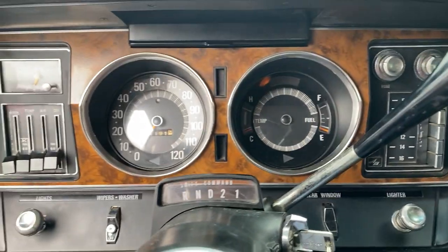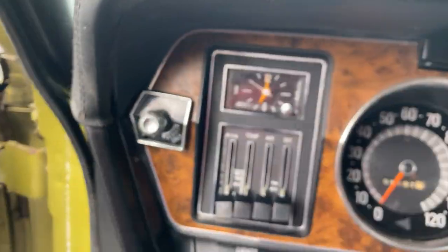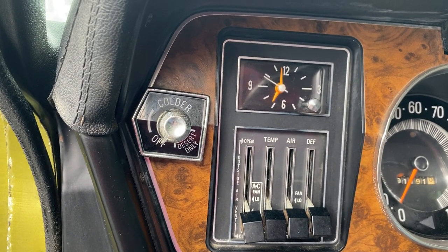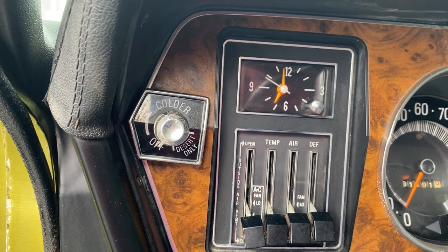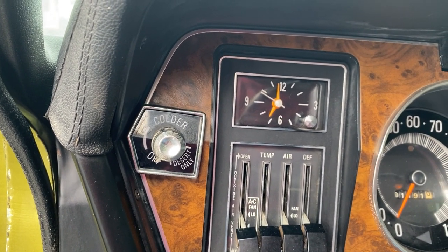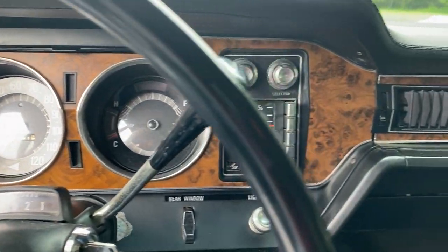The car has 111,000 miles on it — not bad for its age. It does have factory air conditioning, which all Ambassadors did in 1971; it was standard equipment, which was sort of unusual for that time period. However, the AC does not blow cold air. It is all hooked up and there's a belt on the compressor, but it does not blow cold air. I believe it needs a new compressor.